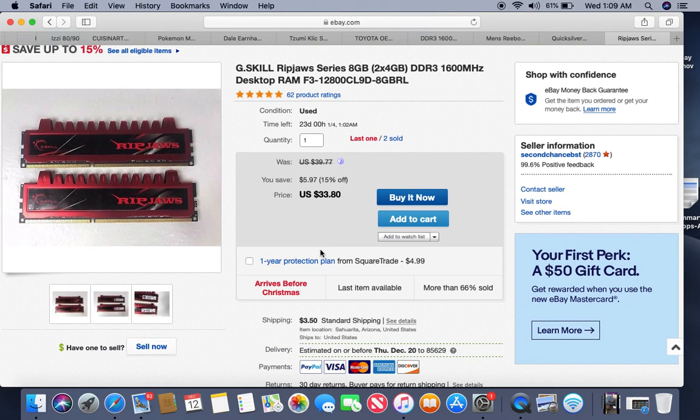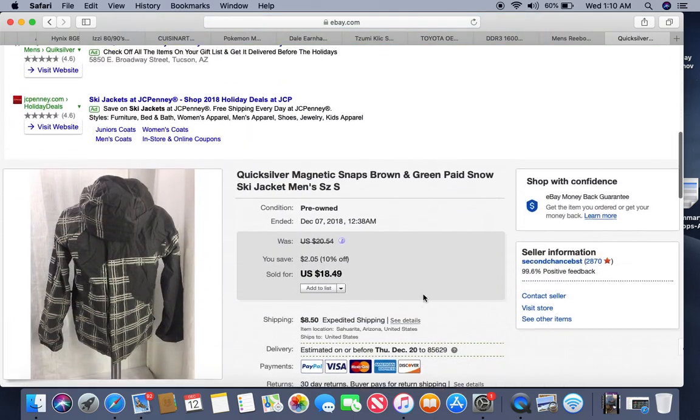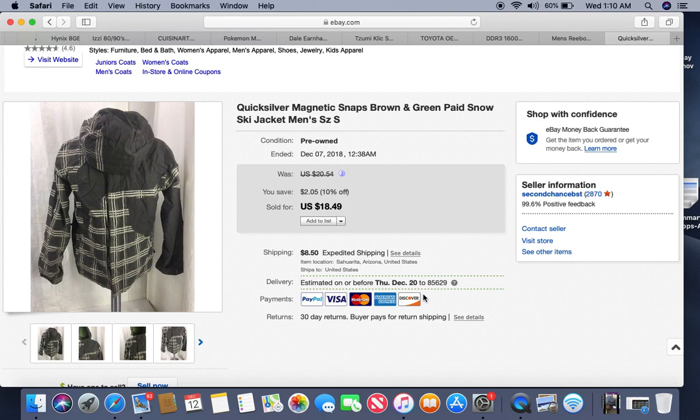More memory from the 20-pound box — these are G-Skill Ripjaws, two times 4 gigabytes totaling 8 gigabytes. They sold really fast, within a couple days. I processed through all the memory and made stacks of matching chips. I've sold two of these lots and still have one left. They sold for $33.80 per lot and I had three lots of this one. These things are currency — if you get an opportunity to buy a box like this, I suggest it.